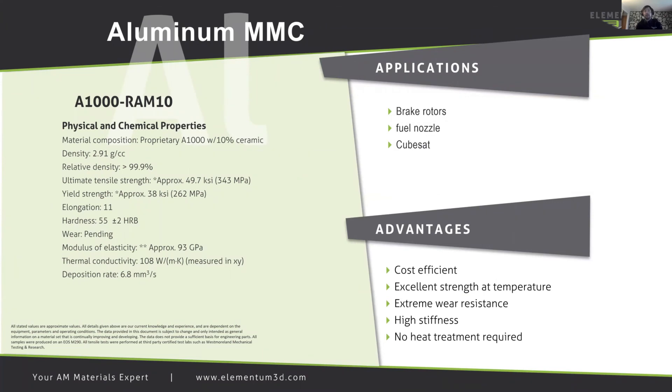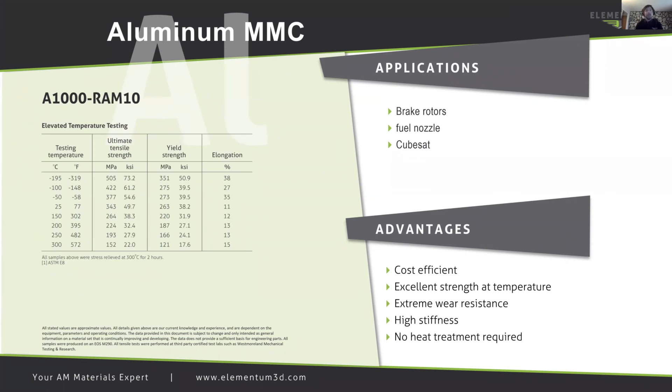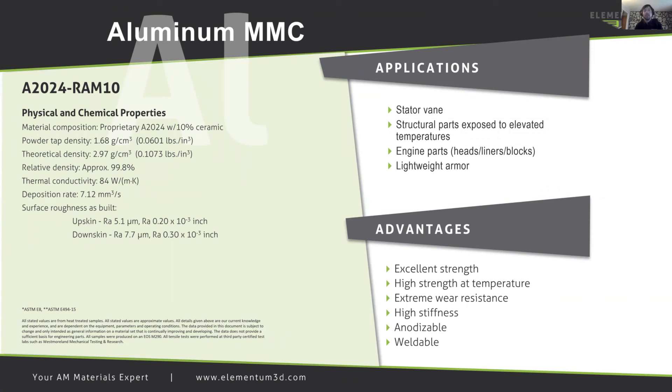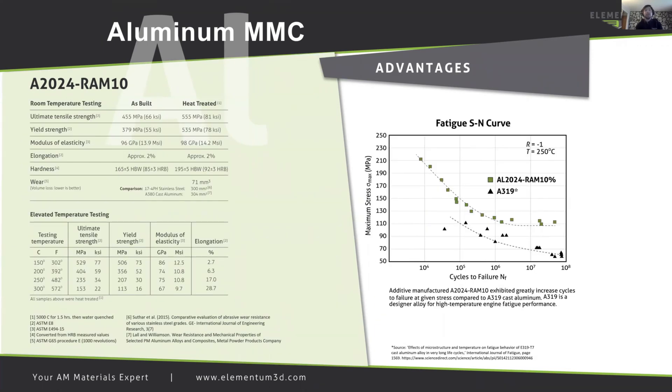Now I'd like to show you a few of the material sets we have available as MMCs with some properties we've been able to attain. We started with our base aluminum materials, a 1000 series RAM10. This material shows incredible high stiffness-to-weight ratio without the need for heat treatment, with also excellent strength at temperature — up to 300 degrees Celsius. Other aluminum alloys include A2024 RAM2 with superior properties that beat or meet existing wrought materials. As we increase our RAM concentration, we can also increase the stiffness of the material and engineer parts for different applications. This is another example of material properties maintained using additive manufacturing with 2024 RAM material in the as-built and heat treated conditions.